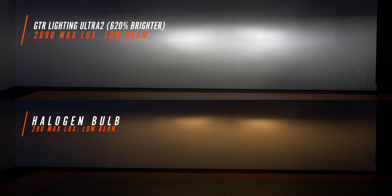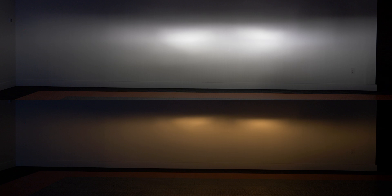The last bulb we're testing today is the GTR Lighting Ultra Series 2. If you remember their first bulb, it was passively cooled with a large heat sink that didn't fit many applications. Their new bulb is fan-cooled and has fit most everything we've tested so far. This came in at 2,090 maximum lux — there's a little bit of glare above the cutoff line, but the trade-off for that 2,090 lux number might just be worth it. That is an unbelievably bright bulb and I love the color.